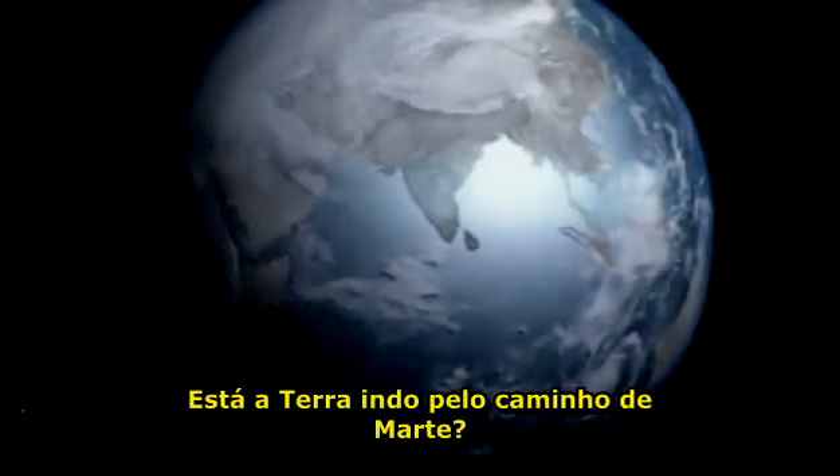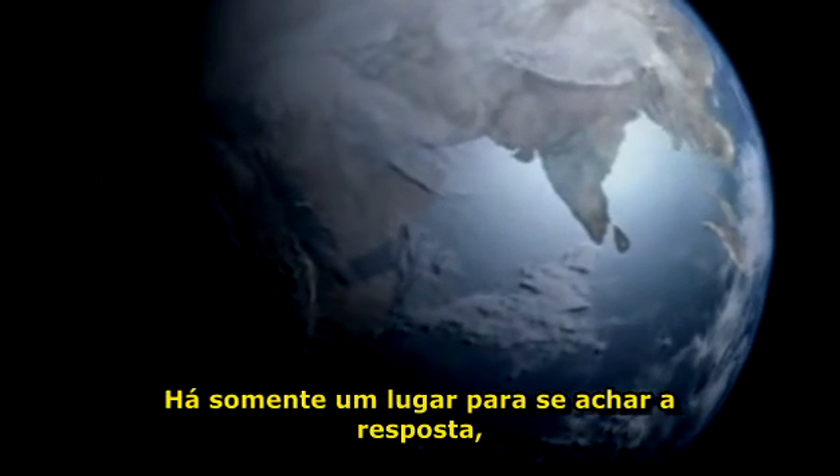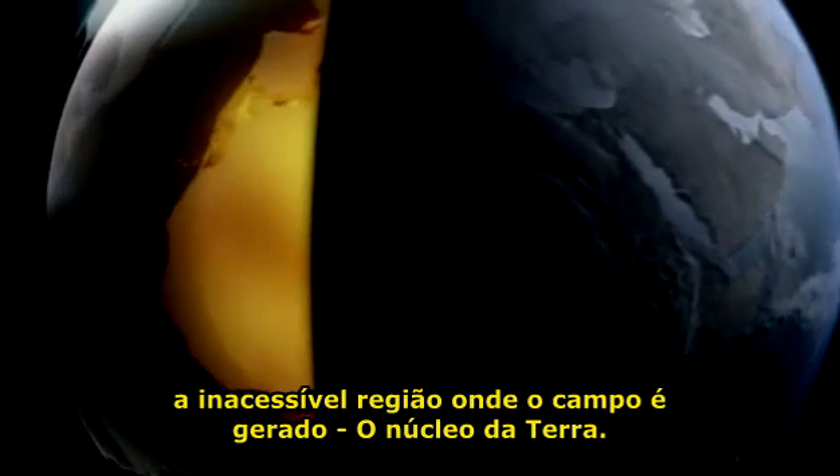So is the Earth going the way of Mars? There's only one place to look for an answer: the inaccessible region where the field is generated — the Earth's core.